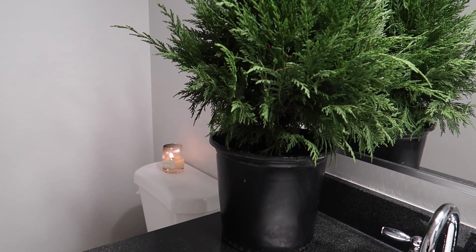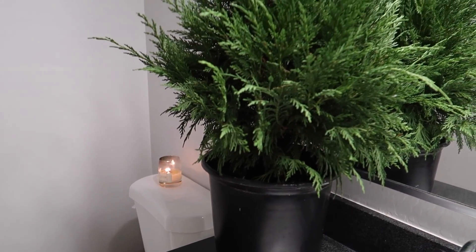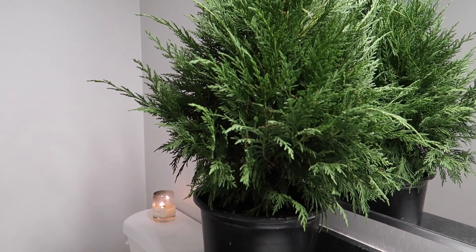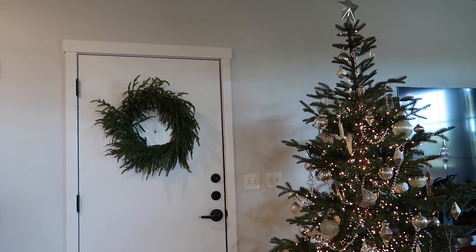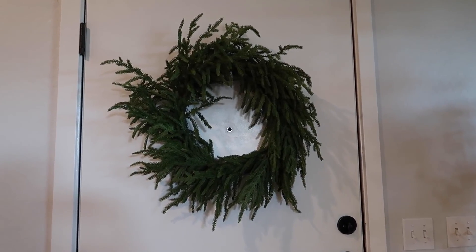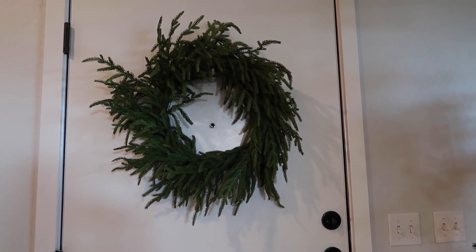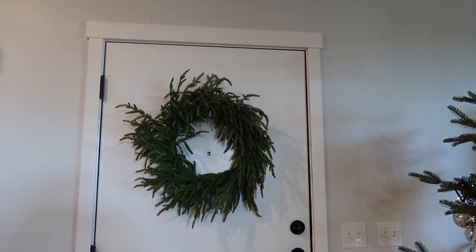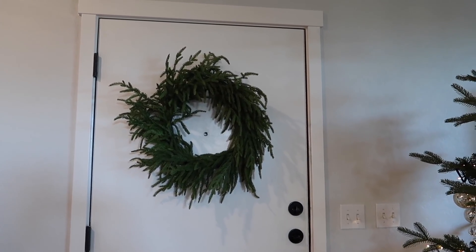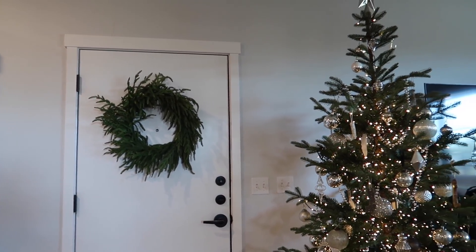Someone left a comment saying I'm the queen of pots but can't believe I don't have a pot to fit this tree — and they're right, I still need to find one. It's already December 2nd! I also have another one of those wreaths on our front door. I hung them with a command hook because they actually look better without the wreath hook coming off the top of the door — it gives a cleaner look, doesn't ruin the paint, and this is the first year I've used them.